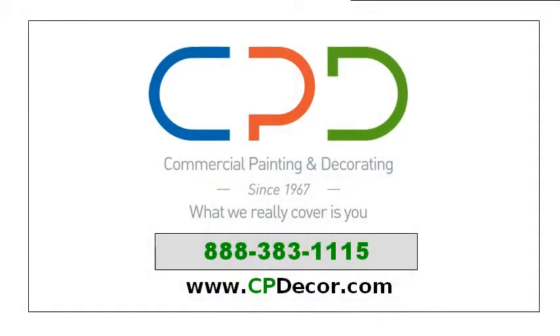Want to increase the profitability of your business? Visit us today at cpdécor.com.